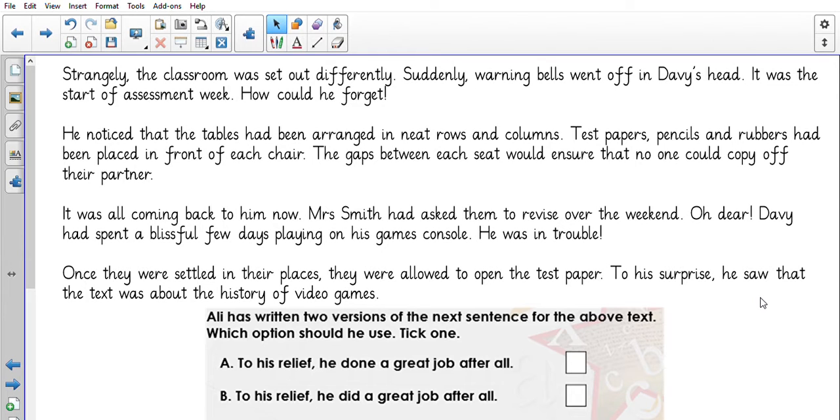So now we have got a challenge. Ali has written two versions of the next sentence for the above text. Which option should he use? Tick one. So we're looking at which one is written in standard English correctly. So would we say, 'to his relief, he done a great job after all,' or 'to his relief, he did a great job after all?'